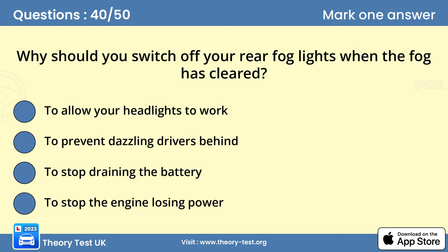Question 40. Why should you switch off your rear fog lights when the fog has cleared? B. To prevent dazzling drivers behind. Don't forget to switch off your fog lights when the weather improves. You could be prosecuted for driving with them on in good visibility. The high intensity of rear fog lights can dazzle drivers behind and make your brake lights difficult to notice.